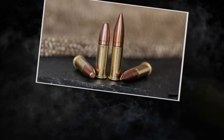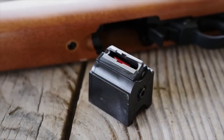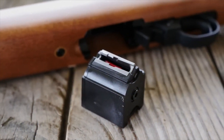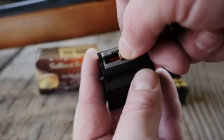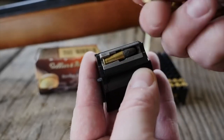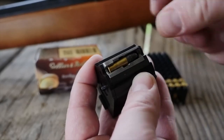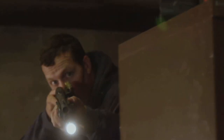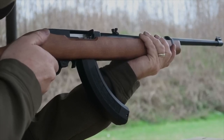The .22 LR ammunition is known for its low recoil, which means you can stay on target without getting jolted around. But what really makes it intriguing for home defense is its limited penetration. In close-quarters engagements where you want to stop a threat without endangering others in adjacent rooms, this can be a significant advantage. It's a reminder that sometimes the unexpected can be the perfect solution when it comes to safeguarding your home and loved ones.